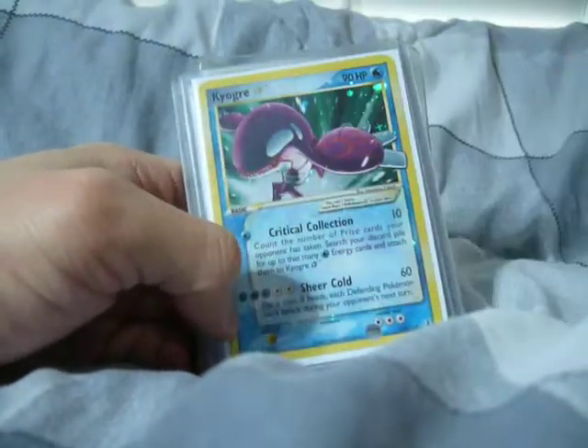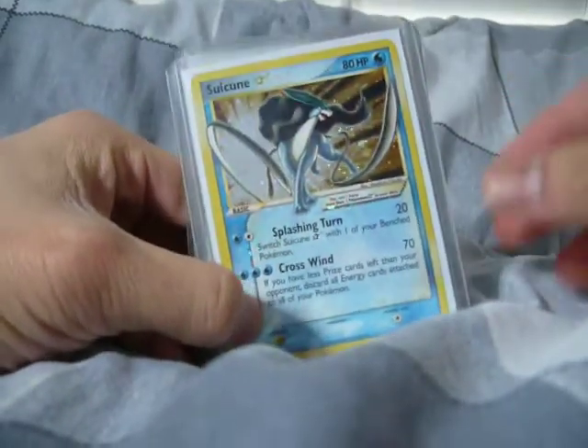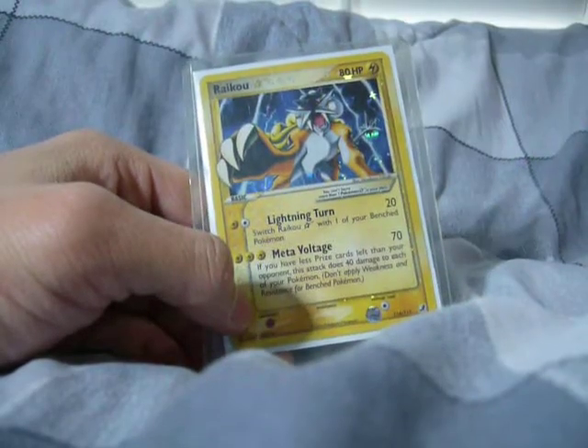The next cards are all Gold Stars: Kyogre Gold Star, Suicune Gold Star, Torchic Gold Star, and a Raikou Gold Star.